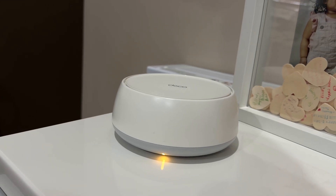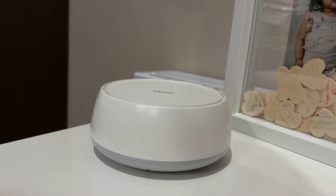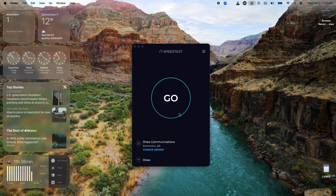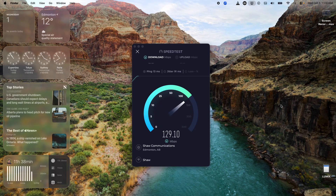We'll place one unit in the bonus room upstairs, right above the garage, so it's connected and closer to our security cameras. I've named my mesh network 'Stardust 2', so you'll see it in my Wi-Fi connections. I'm with Rogers right now on a 500 megabits per second internet plan — keep that in mind as we test.